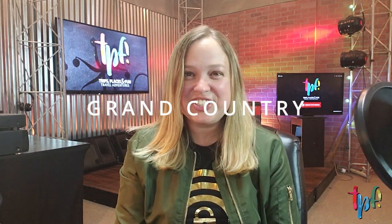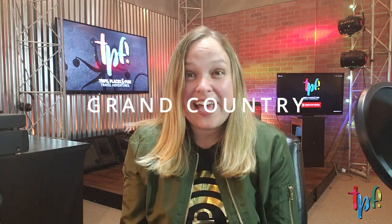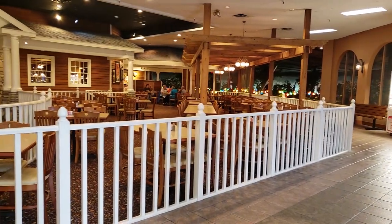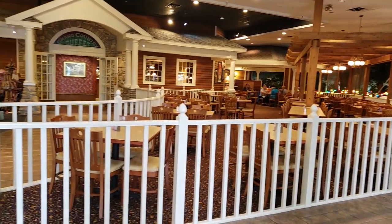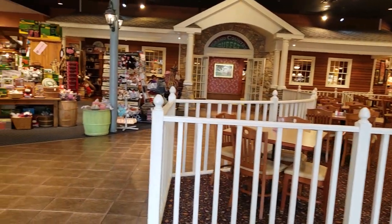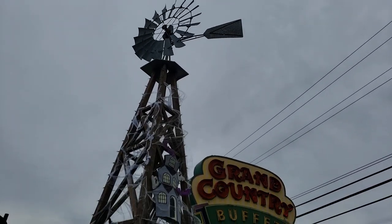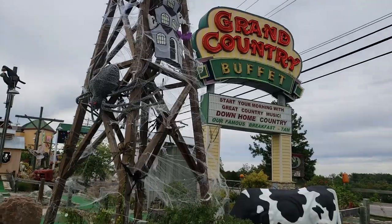A little bit further down the strip you're going to come to Grand Country, which has a little bit of everything. They have Splash Country, an indoor water park, plus a variety of shows — animal shows, comedy shows, and a country show. There's a great buffet for some good home cooking, and they have the Fun Spot with arcade games, indoor go-karts, and mini golf. It's great for everybody.